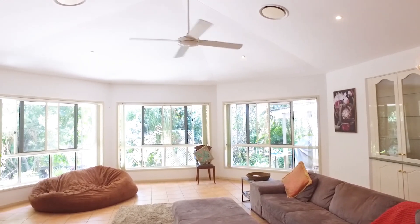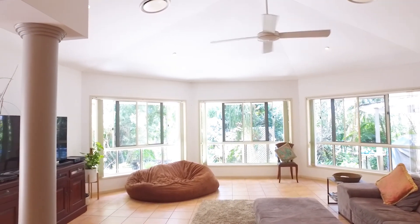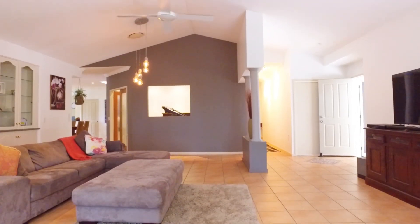Everything in this home is of grand proportion, just like this huge living area as you enter the home. The entire home is filled with ample windows and high ceilings, creating loads of natural light throughout.